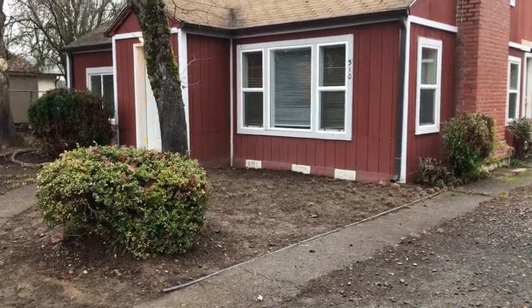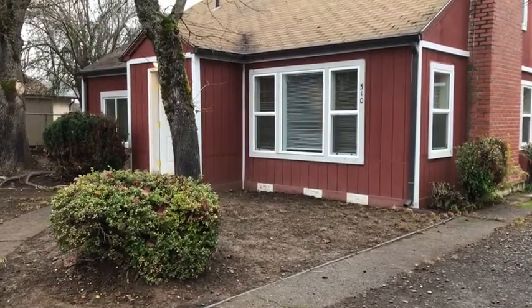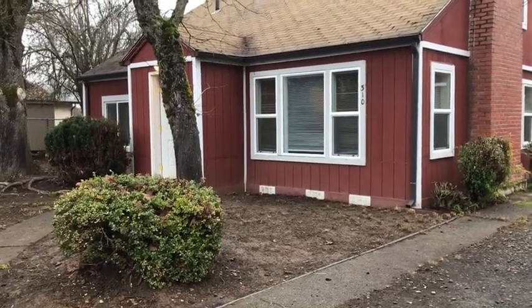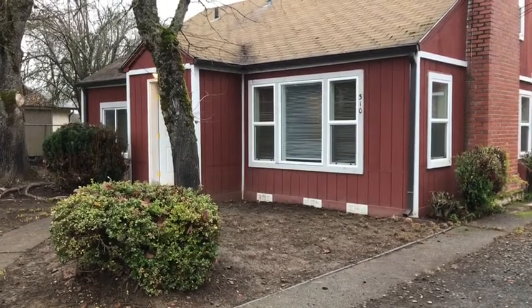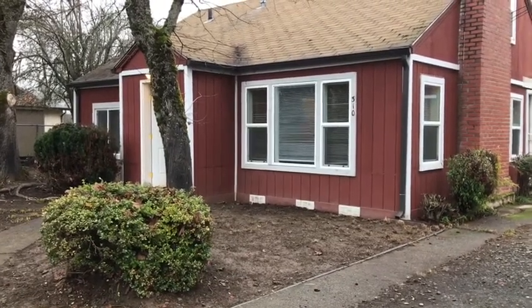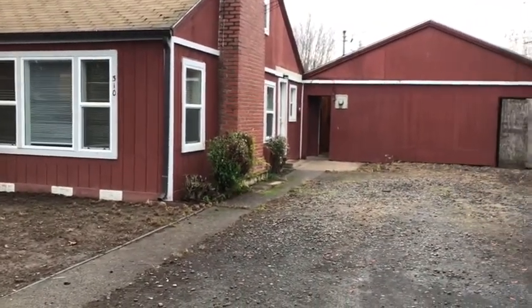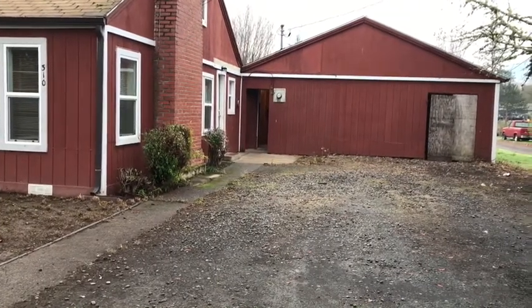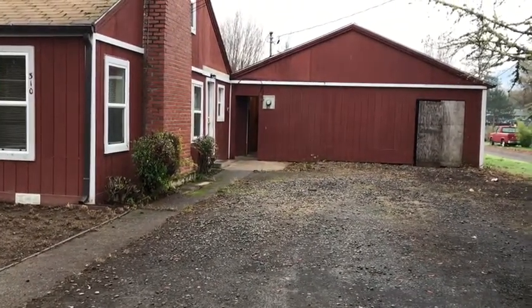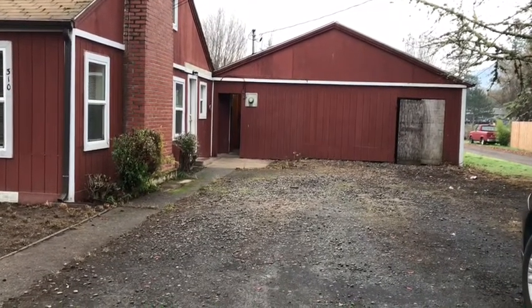Hello and welcome to Pioneer Property Management. Today we're at the property of 310 Gregory here in Winston. This home is located just east of Main Street in Winston. It's a three-bedroom, one-bath home with a separate shop, and the laundry facility is located and attached to the shop area just outside of the back door.